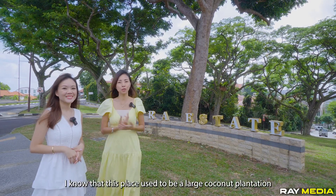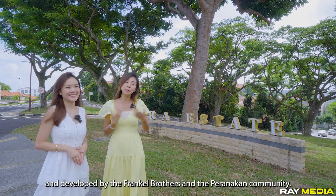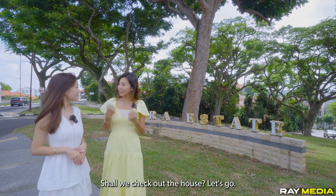This place used to be a large coconut plantation, developed by the Franco brothers and the Peranakan community. Shall we check out the house? Let's go!